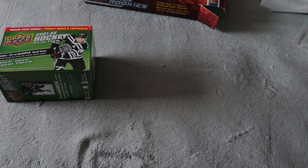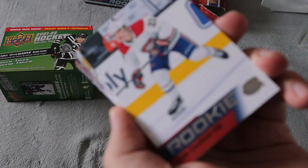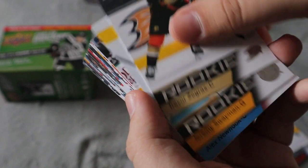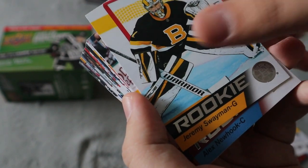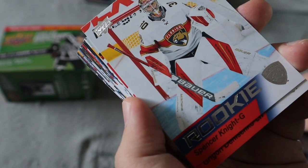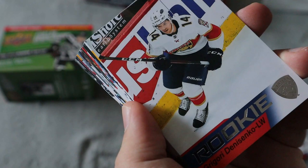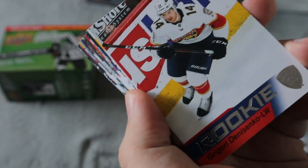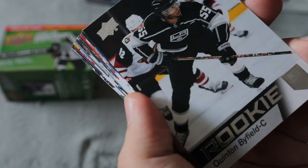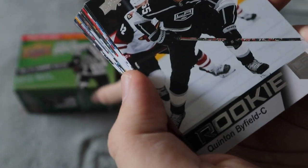They appear to be in order. We have Cole Caufield, Trevor Zegras, Jeremy Swayman, Alex Newhook, Spencer Knight — that's the Young Guns card I want the most, hopefully we get that in the retail box we open soon — Dressdale, Quinton Byfield, which I believe you can get out of this box and that's what we're going for.